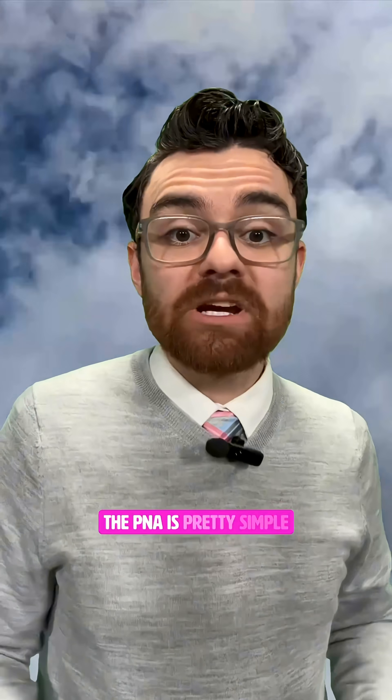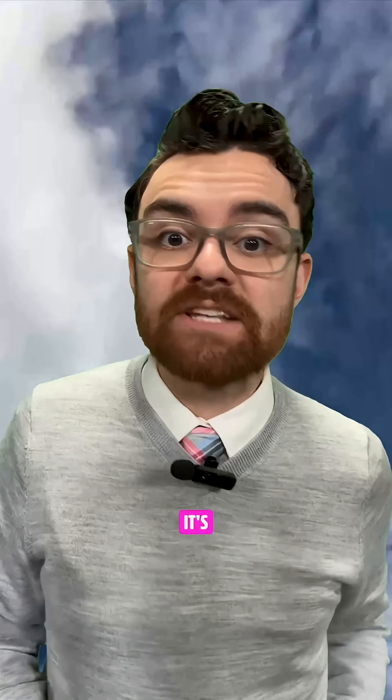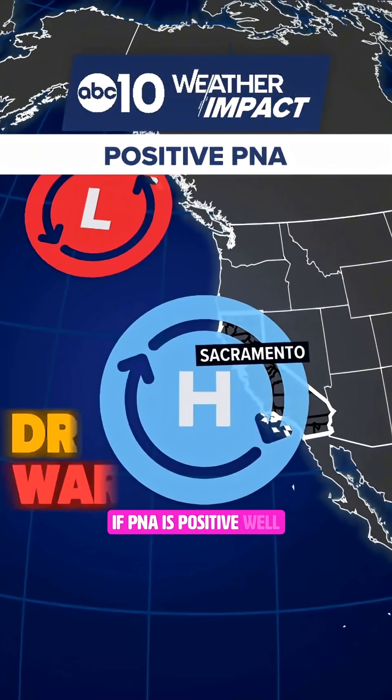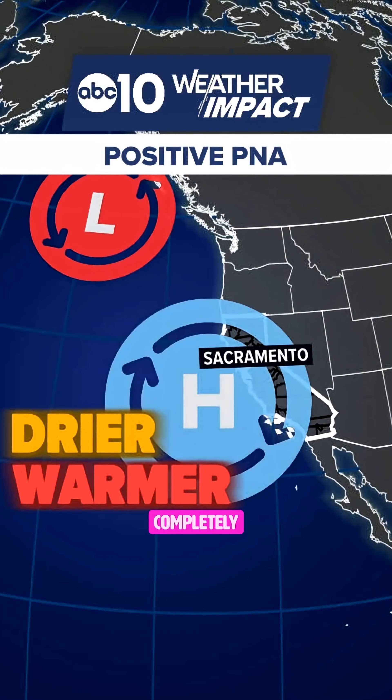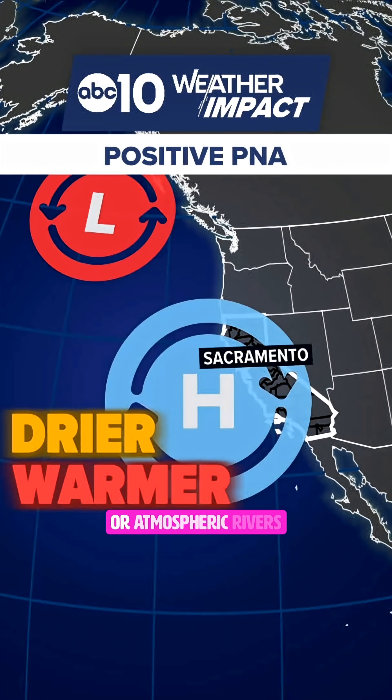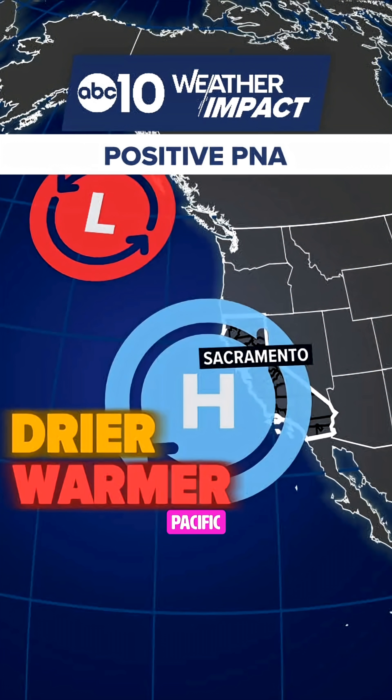The PNA is pretty simple — it's either positive or it's negative. If the PNA is positive, that means the storm door is closed. High pressure is sitting over the west coast, completely blocking any storms or atmospheric rivers from moving in from the Pacific.